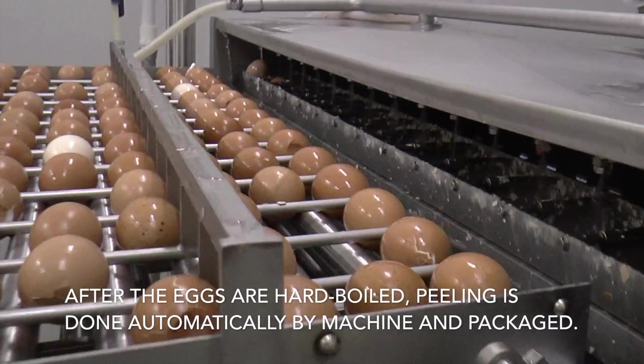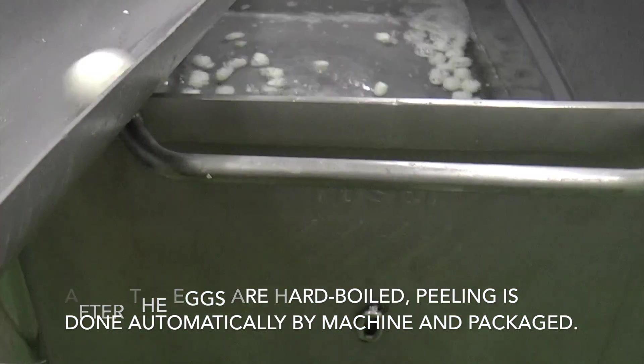After the eggs are hard-boiled, peeling is done automatically by the machine and packaged.